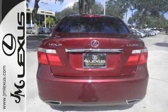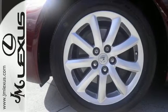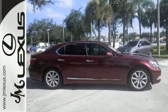combined with its superb quality and supreme elegance, the LS460 is the ultimate in automotive excellence, second to none. Come see for yourself today.